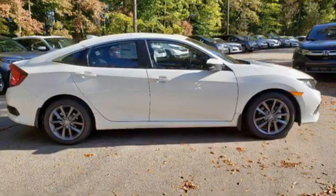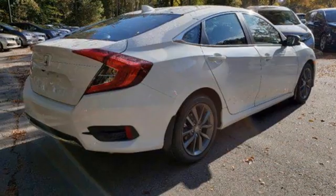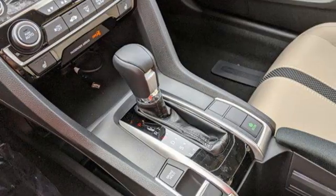Intercooled turbo inline four-cylinder engine, express open and closed sliding and tilting sunroof, gas pressurized shocks, and continuously variable automatic transmission.